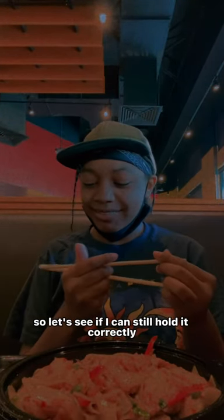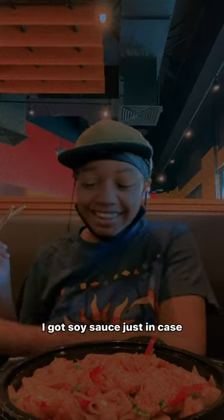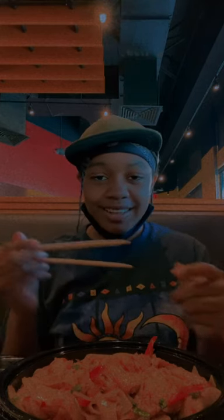So let's see if I can hold them correctly. I kind of forgot how to hold chopsticks — I haven't held them in a long time. I got soy sauce just in case. I got my drink behind me.